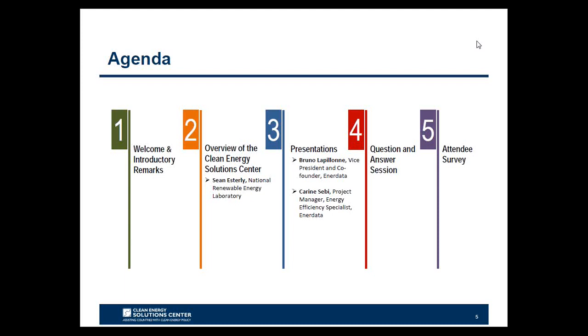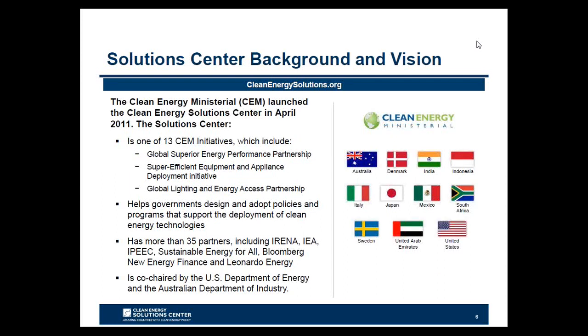Today's webinar agenda is centered around presentations from our guest panelists Bruno LaPolone and Karina Sebi. These panelists will review various policy measures implemented in the transport sector, such as minimum energy performance standards, labels, and promotion of modal shifts within the European Union and in G20 countries, relating them to energy demand growth and energy efficiency improvements. Before speakers begin, I'll provide an overview of the Clean Energy Solutions Center, followed by a question and answer session, closing remarks, and a brief survey.